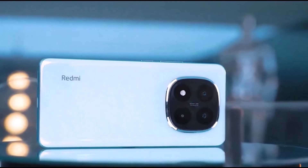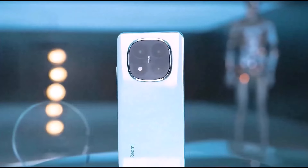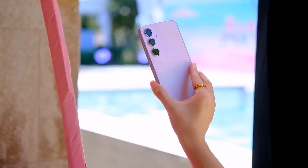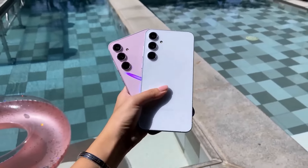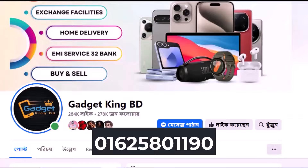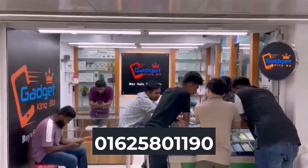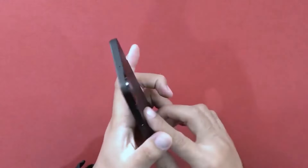We have a smooth phone, which has been around for a long time. Today we have great photography and gaming performance. There is an always-on display and 5G support. We have a lot of information in the description box. So let's start this video.